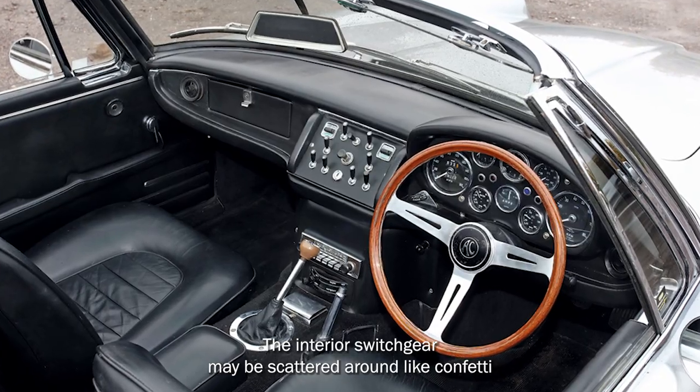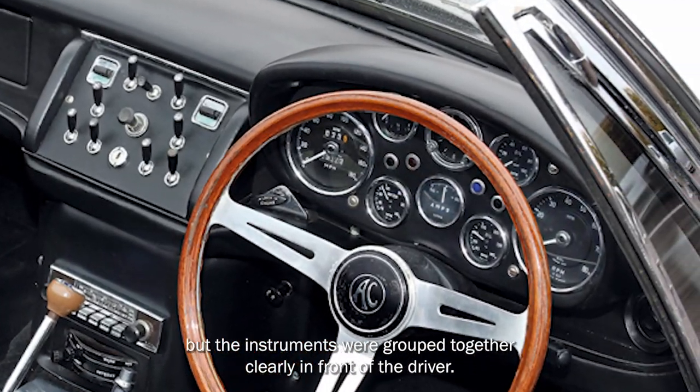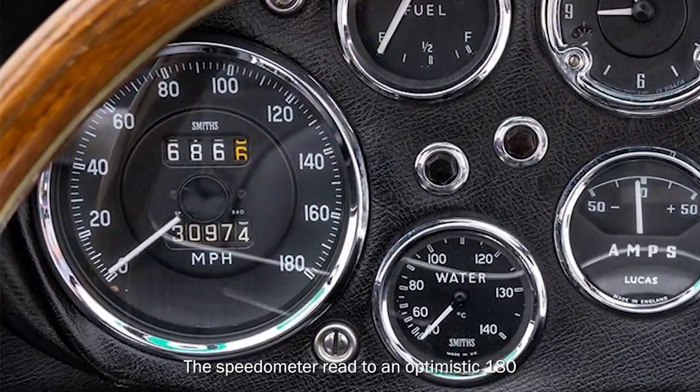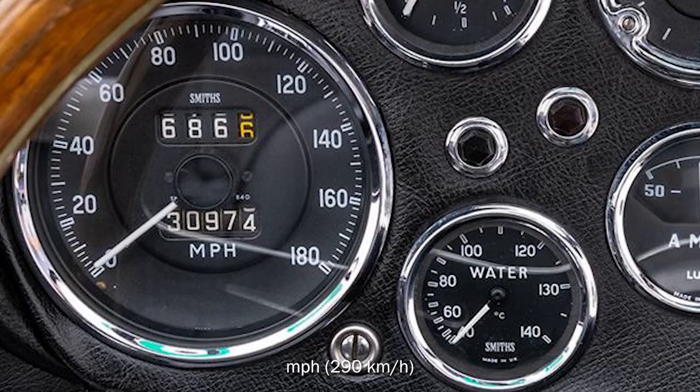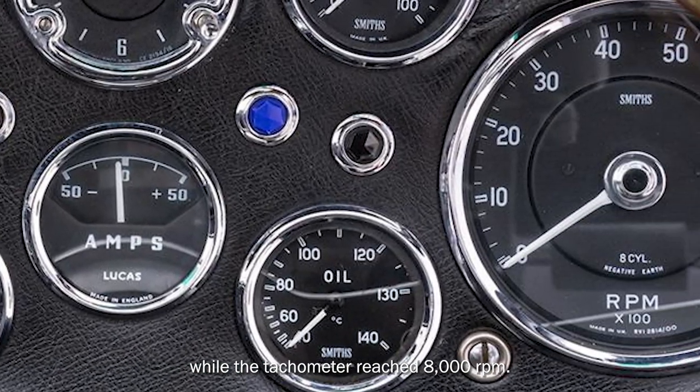The interior switchgear may be scattered around like confetti, but the instruments were grouped together clearly in front of the driver. The speedometer read to an optimistic 180 miles per hour (290 kilometers per hour), while the tachometer reached 8,000 rpm.